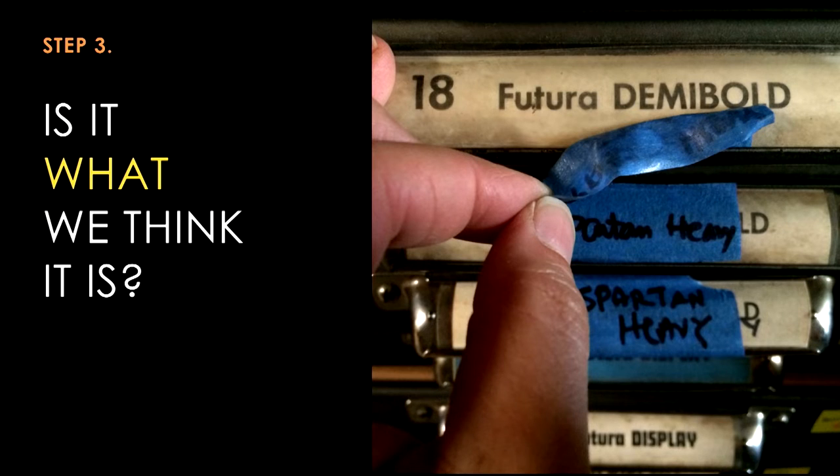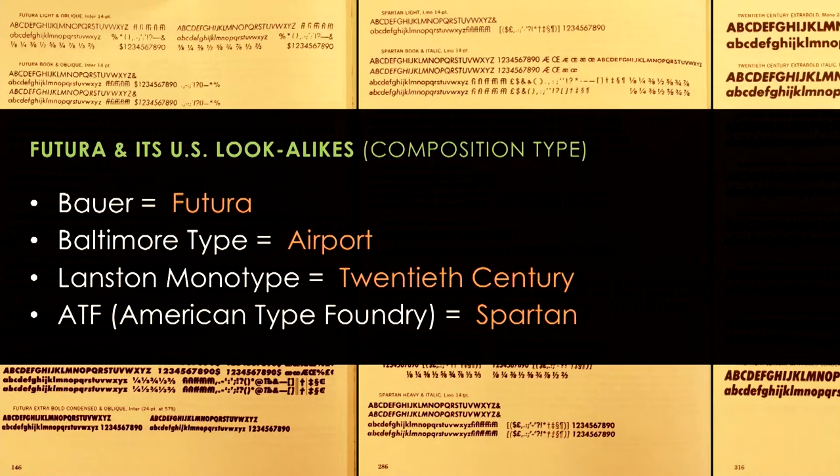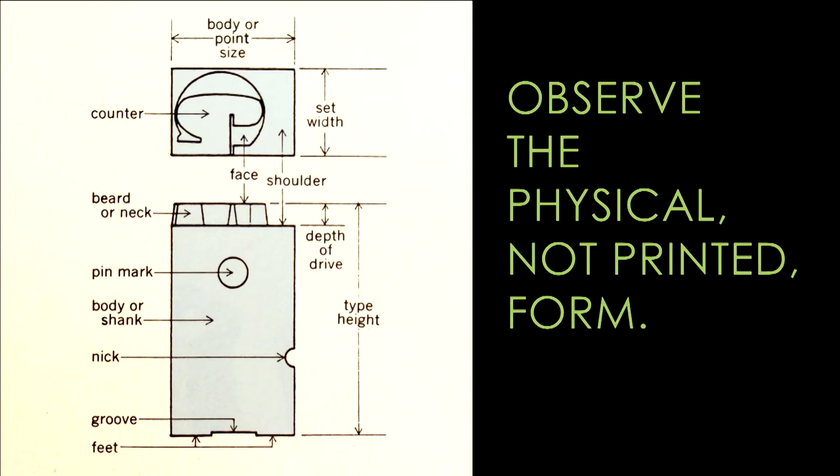When we did finally have a chance to go back and truly identify the type, I focused mainly on what was in the Futura collection. The characters we're looking at are Futura, Airport, 20th Century, and Spartan. Now in Doug Thomas's book he is able to take the different digital versions of Futura, overlay the outlines, and show you where those differences lie — it's a great format, but it's not practical for a letterpress studio. With over 100 galleys and 65 cases of type, there was no time to print it all, scan it, and compare. So instead we looked at the physical form of the type itself — the parts that didn't print — in order to figure out exactly what the identity might be.